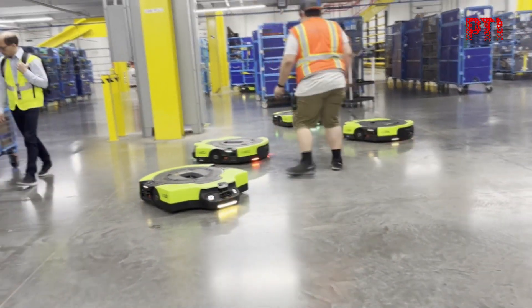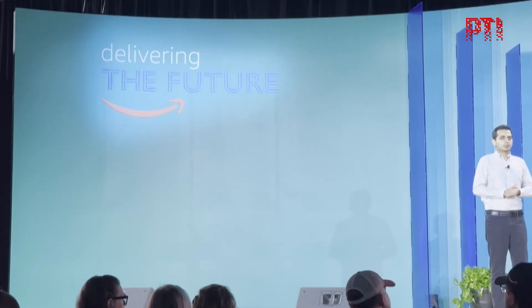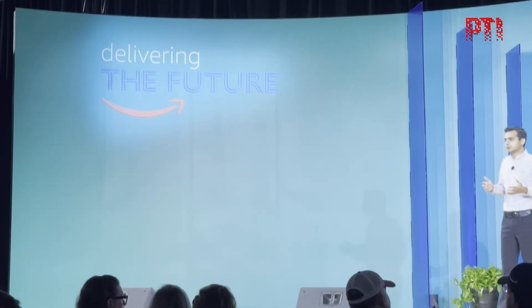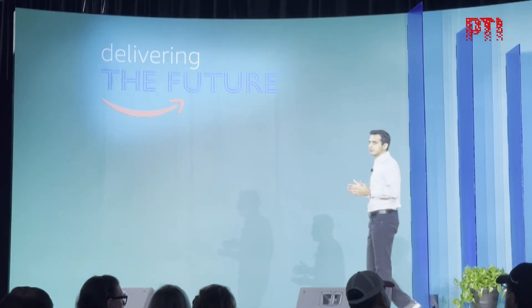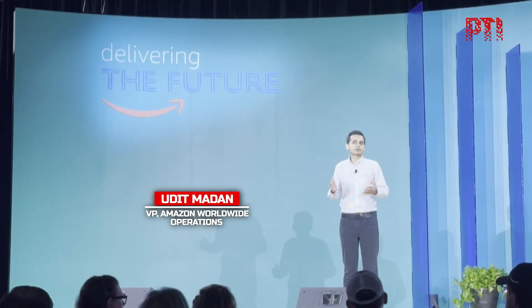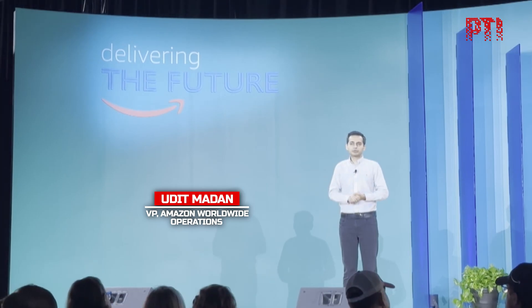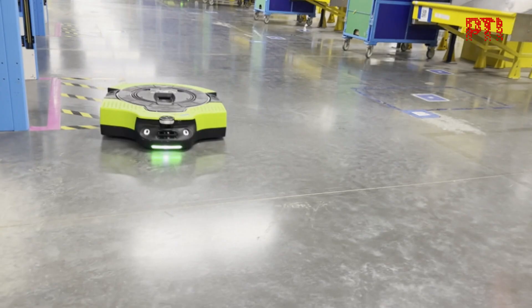We realized that we'd have to reinvent the warehouse. We worked on a lot of traditional automation solutions, but really 2012 was our turning point. We acquired Kiva Systems and ushered in a new age of robotics-assisted fulfillment. Miles of walking was replaced with a goods-to-person solution, as mobile robots brought inventory directly to employees.